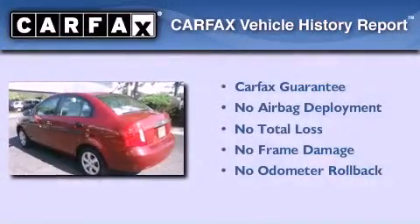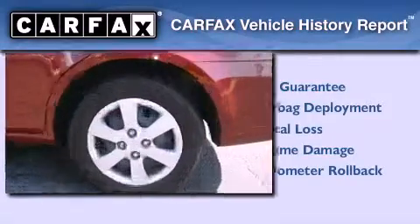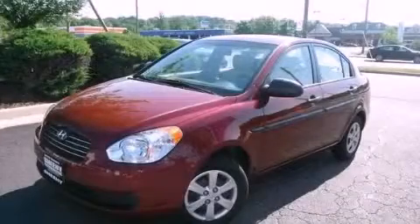Not to mention that this Hyundai qualifies for the Carfax Buy Back Guarantee. Contact us today and schedule your opportunity to see this vehicle in person.